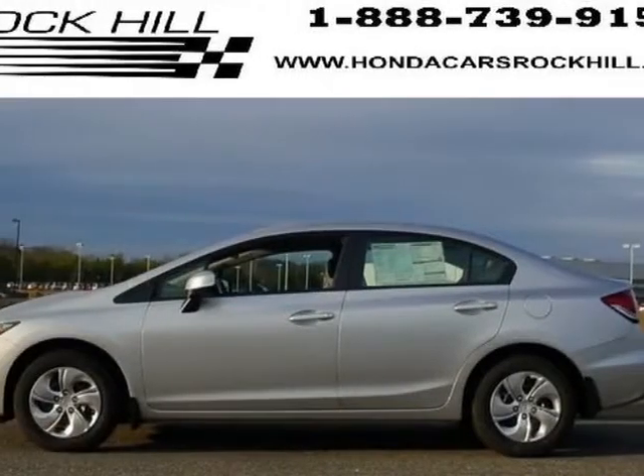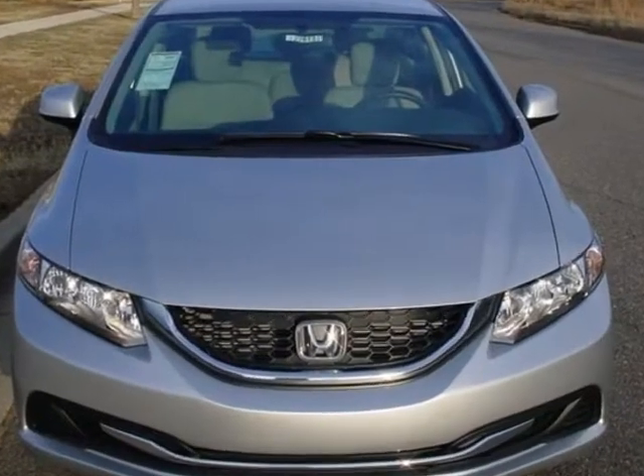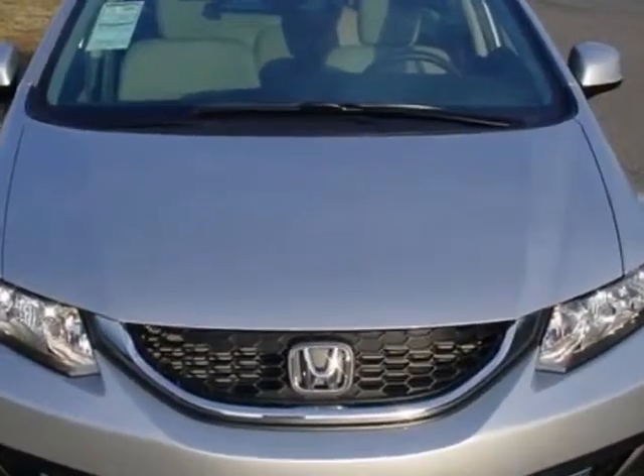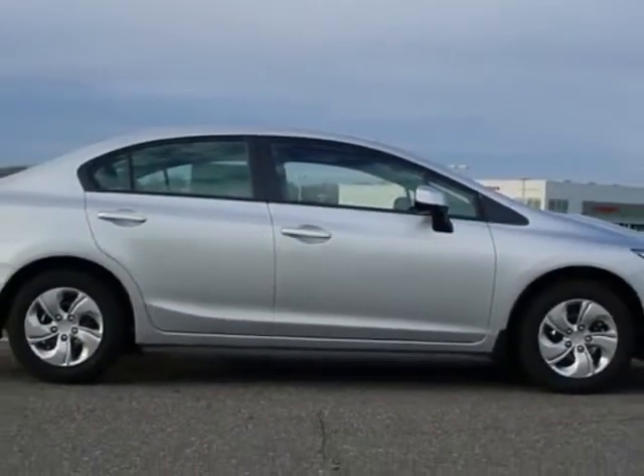Take a look at this new 2013 Honda Civic sedan. For your protection, this vehicle has a full factory warranty. This vehicle gets an estimated 28 miles per gallon in the city and an estimated 39 on the highway.